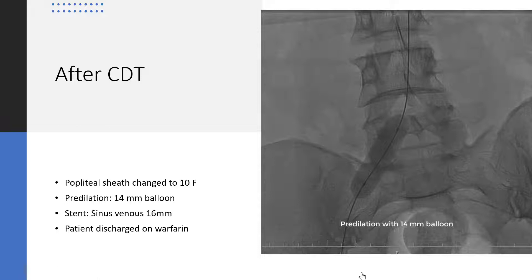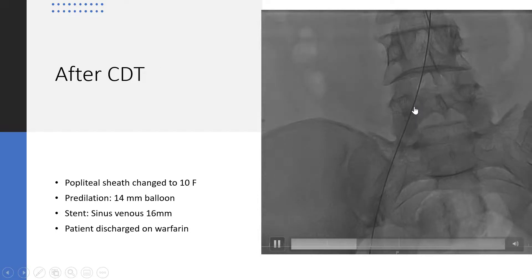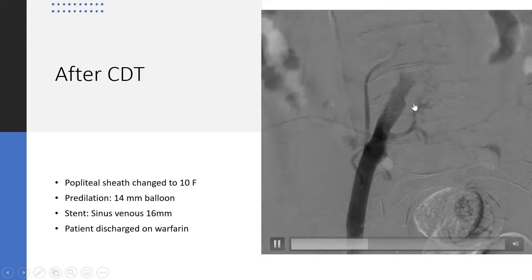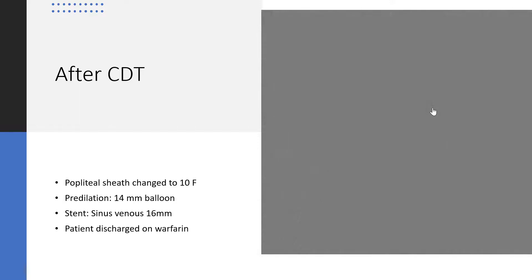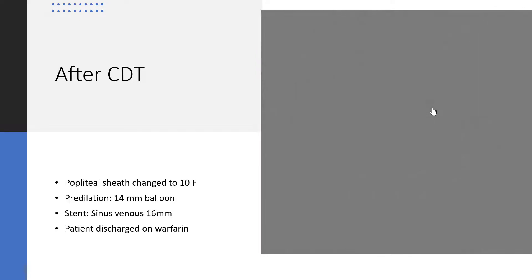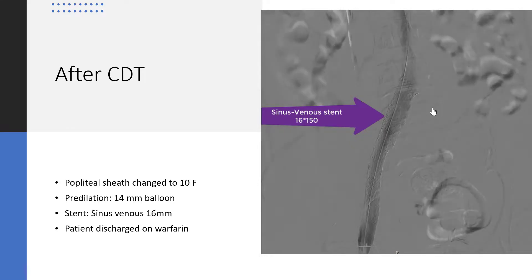Pre-dilation with a 14 mm balloon was performed, but there was still occlusion and severe stenosis of the left common iliac vein, which was compatible with May-Thurner syndrome. After that, a sinus venous stent of 16 mm was deployed from the ostium of the left common iliac vein to the external iliac vein.